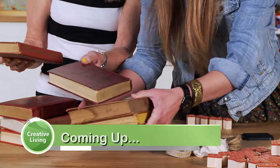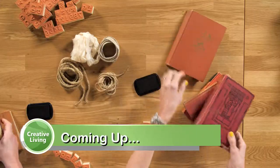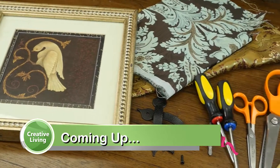Coming up on Creative Living, a few old books and some stamps and you've got the trendiest craft for your home decor. Plus, got an old picture frame? Don't throw it out — I'll show you how to turn it into a serving tray.